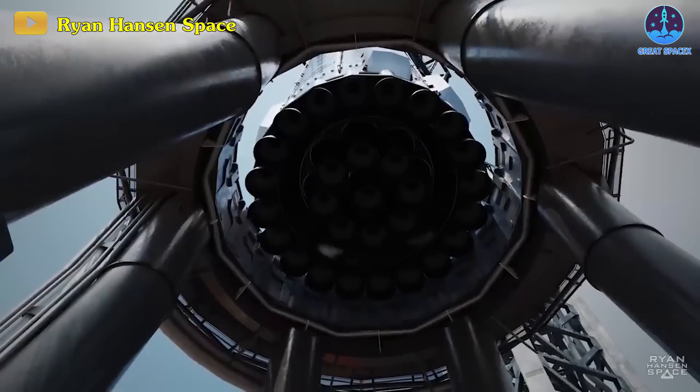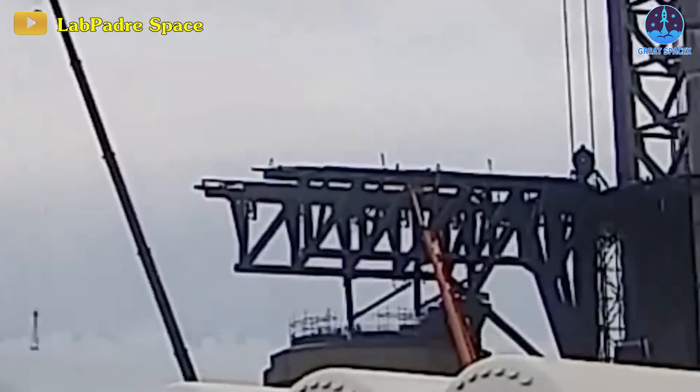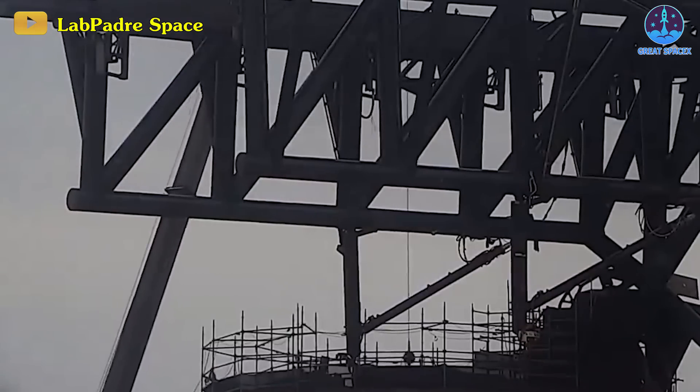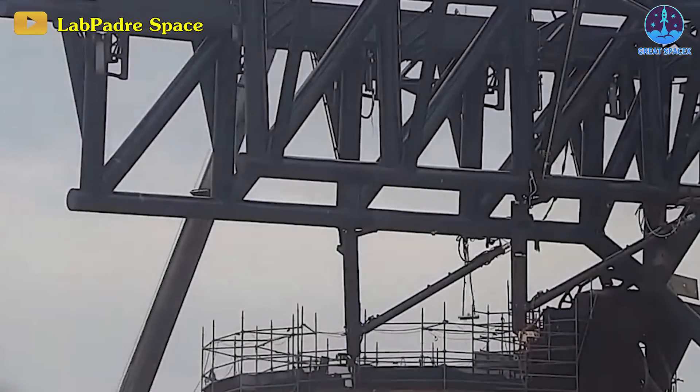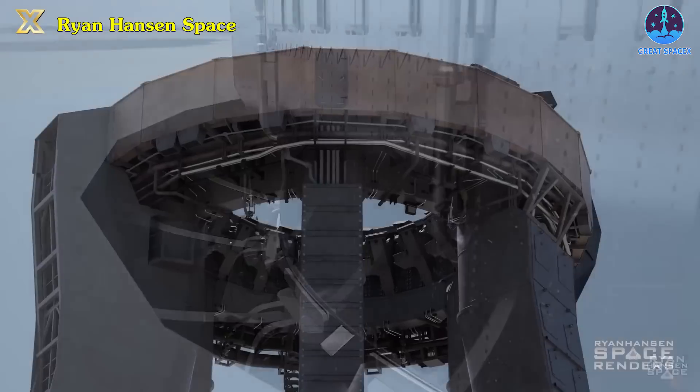The upcoming crucial tests for Booster 10 are slated to take place once it is mounted on the orbital launch mount. Presently, repair work is underway for the OLM, involving the replacement of all 20 hold-down clamps, a necessary task post the last two launches.